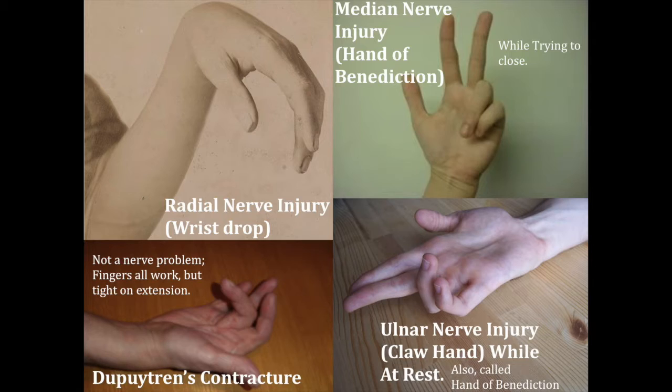Dupuytren's contracture is similar in appearance. The difference is that there's no metacarpophalangeal joint, or MCP joint, hyperextension. This is simply because the flexors have shortened through a shortening of the tendon itself, oftentimes from injury, inflammation, or infection, and they can't be extended.